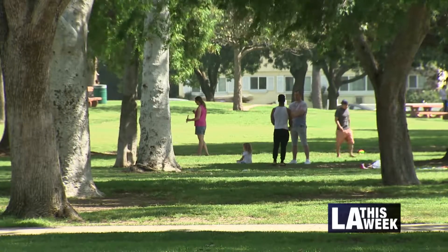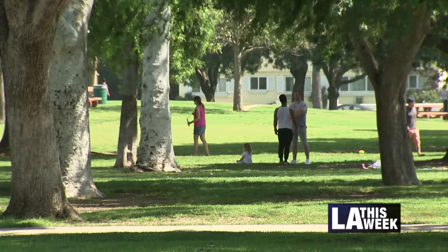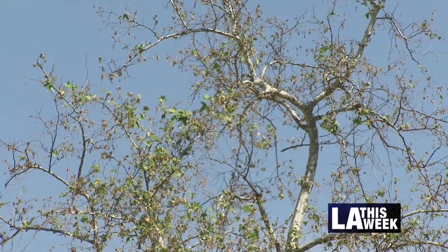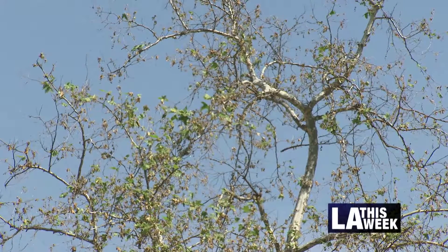In return, residents get shade, beauty, and a better and cleaner planet. And it all starts with a tiny one of these. I'm Anna Marcos for L.A. This Week.